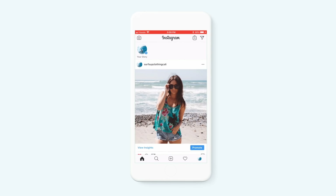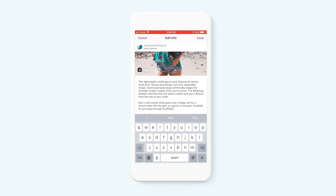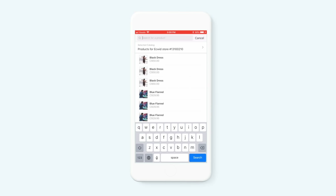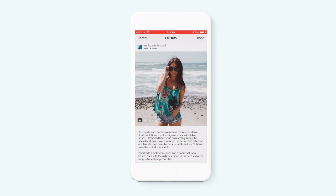Did you know you can sell your products on Instagram by tagging them in posts that feature your products? You can now tag your products directly on your Instagram feed as well as on your posts and on stories, so customers can click a link to purchase them in your online store.